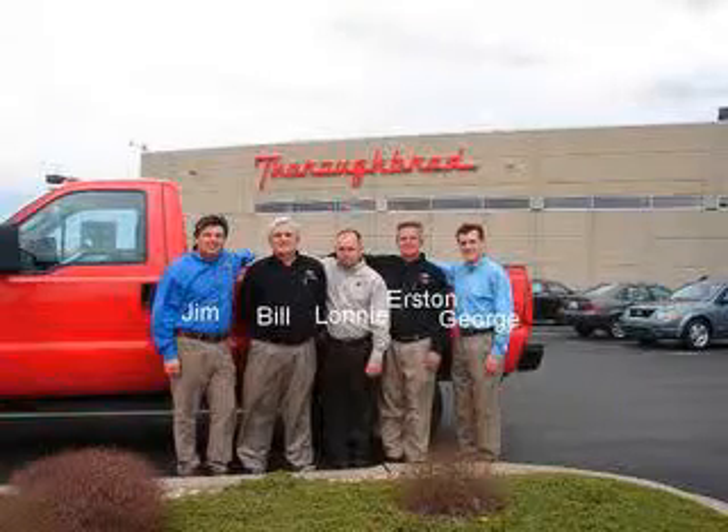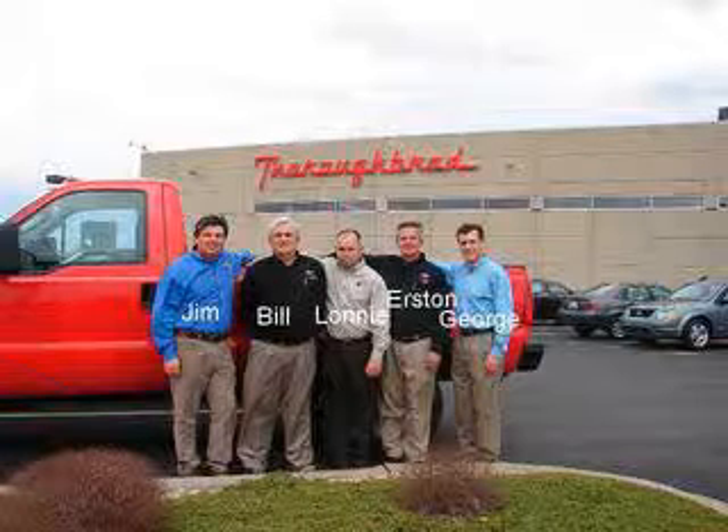Thanks again for visiting ThoroughbredFord.com, home of smart cars where it's always easier to buy a car. If there's anything that we can do for you while you're here, let us know. You can email us, follow the links on the page, or call us at 816-746-7567.